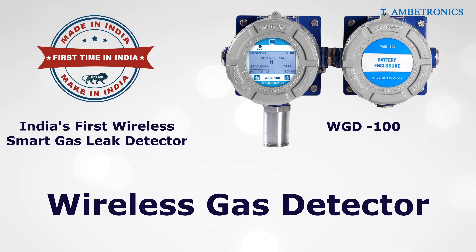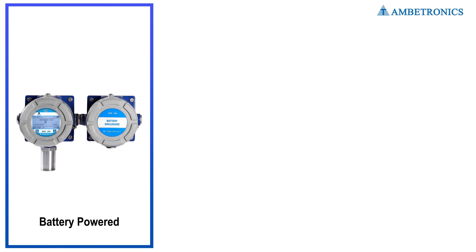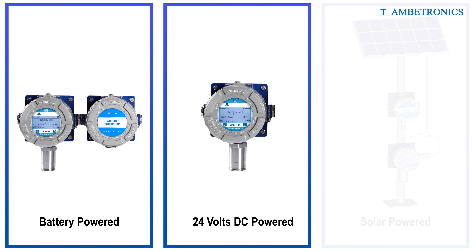Ambitronics is the first and only company in India to have indigenously manufactured and successfully launched the wireless gas detector series. We have three models in the wireless gas detection system: battery-powered, 24-volt DC powered, and solar-powered.